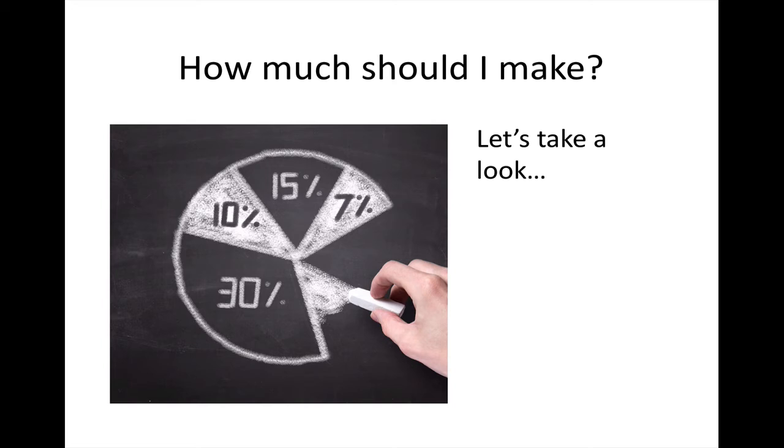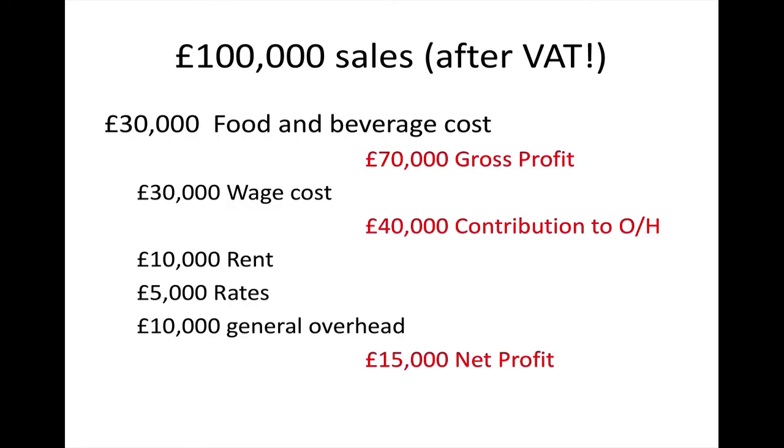One of the questions we get asked most is: how much should I make? So let's break it down. If we have £100,000 of sales — about £2,000 a week — your food and beverage cost (coffee beans, buns, and so on) should be around 30%, or £30,000, leaving you with £70,000 gross profit. We'd then expect a wage cost of around £30,000, giving £40,000 as a contribution to overhead. Out of that £40,000 we pay rent, rates, and about £10,000 of general overhead, leaving about £15,000 net profit — around 15% to the bottom line.